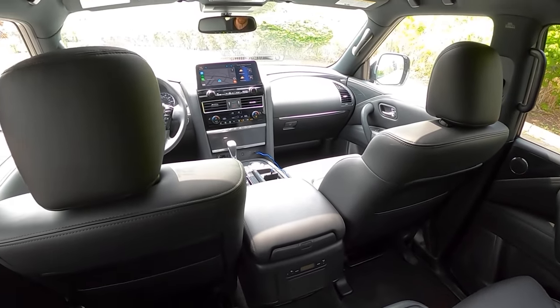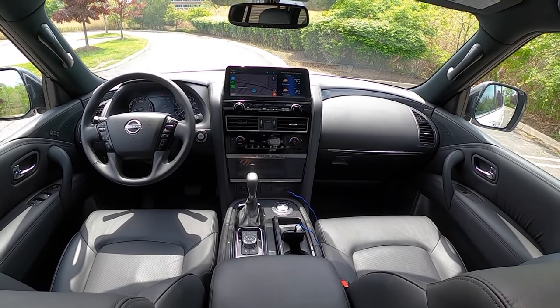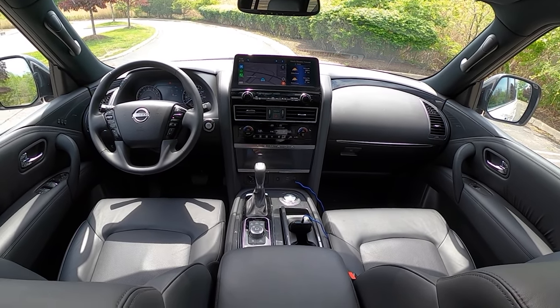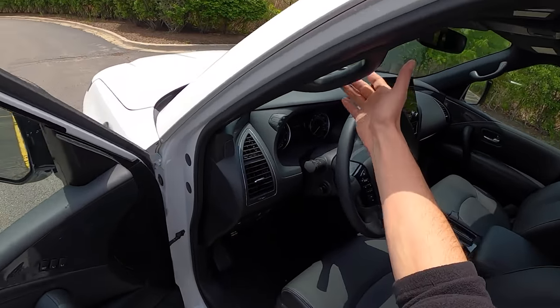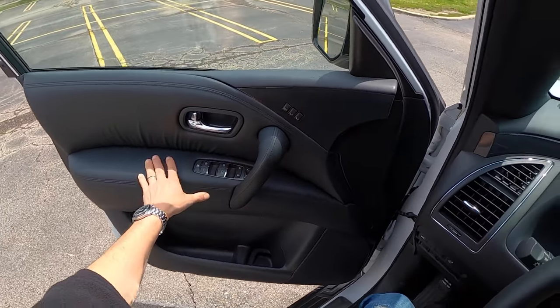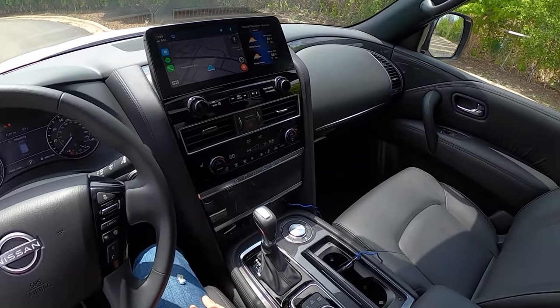There's another little storage solution that gives you access to underneath the center console. Rear climate control is available. This is still the Armada, not the QX80, but we do have heated front seats, Apple CarPlay and Android Auto both available as wireless options. Up front, you'll notice a lot of the same design language and carryover switches and controls from previous years.